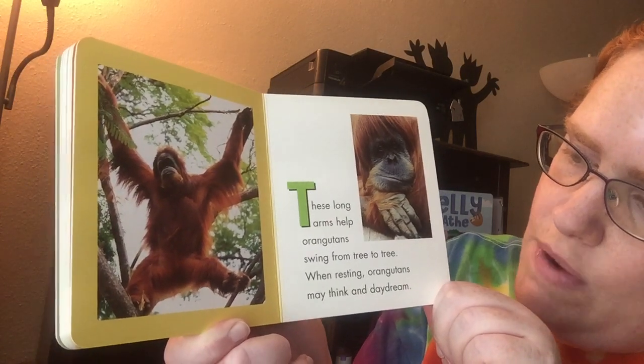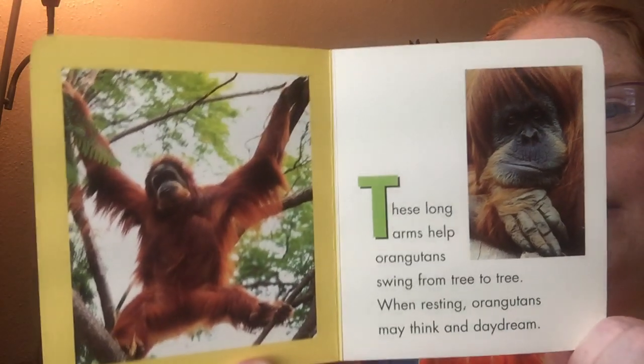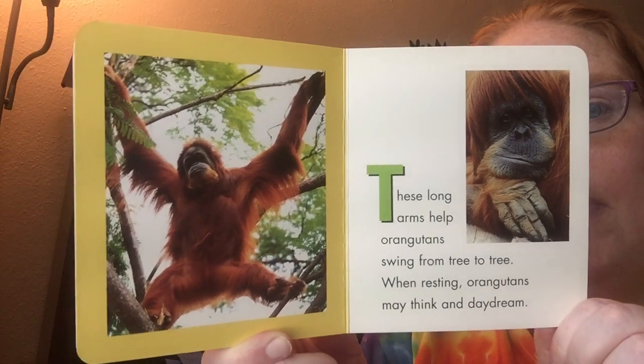When resting, Orangutans may think and daydream, just like people. Looks like it would be fun to have long arms to swing from a tree. Don't you think?